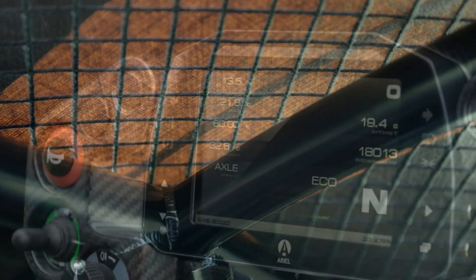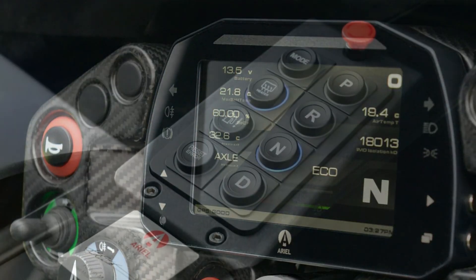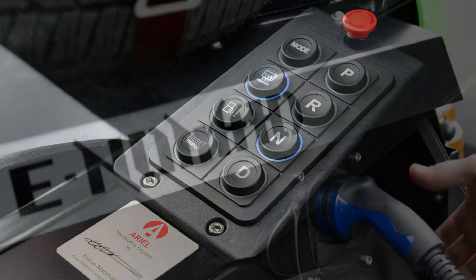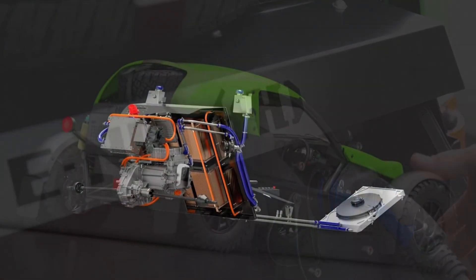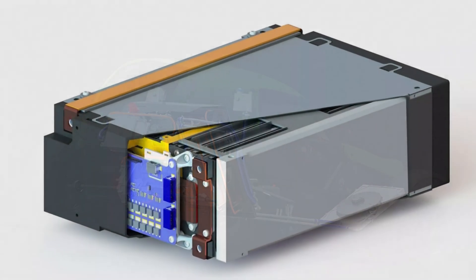According to Ariel, the e-Nomad tips the scales at 896 kg (1,975 lb) and has 150 miles (240 km) of range. Furthermore, the battery pack is compatible with DC fast charging, taking it from 20 to 80% in under 25 minutes.